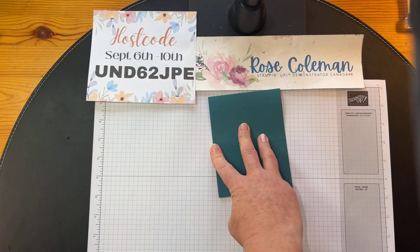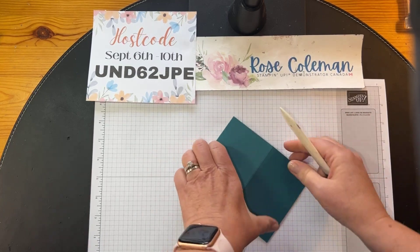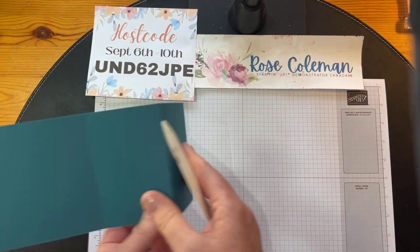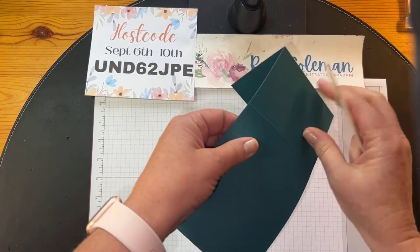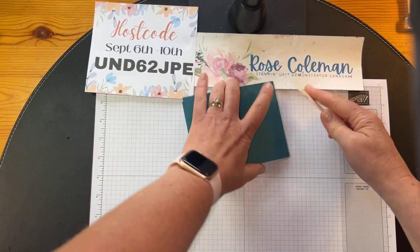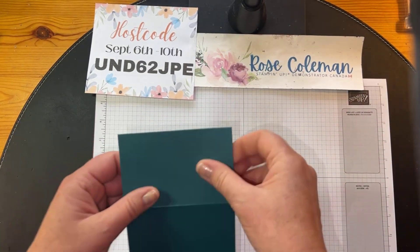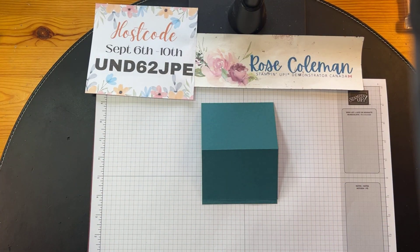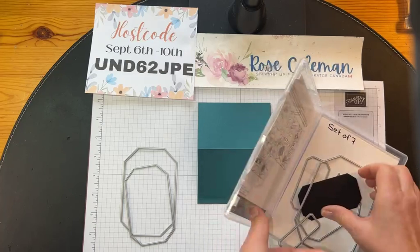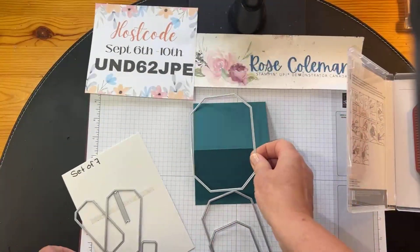This is going to be a partial die-cut easel card. We're going to take the card base and bring in the Big Boss, because we need the right width for a full card. I'm reinforcing these score lines, folding them one way and then back again. Happy Friday, Mary Jo! Now let me share the dies I'm going to use. I'm using Countryside Corners dies — oh my goodness, these are stunning. It's a set of seven, and they are all layering dies.